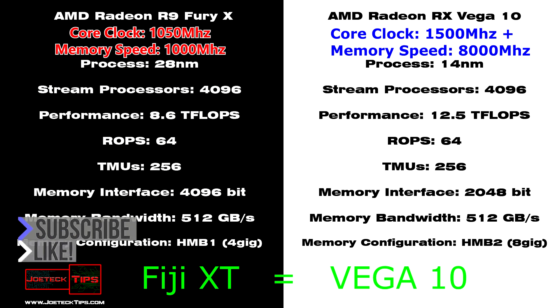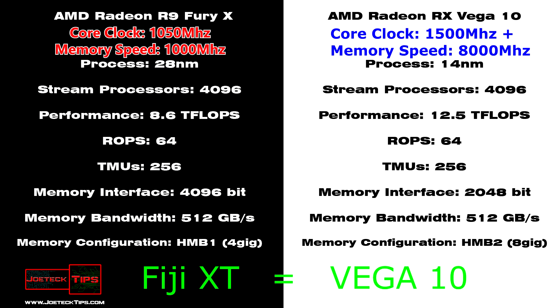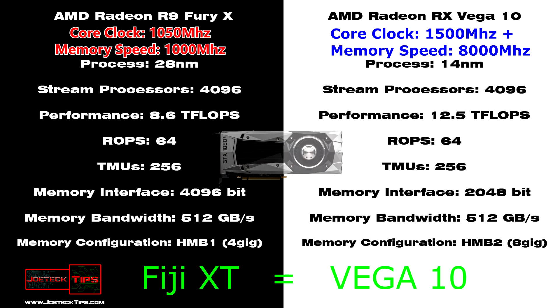Who knows what the effective memory speed is going to be, but I'm hoping it's the same as the RX 580. If it's 2,000 MHz and it's quad-pumped to 8,000, and the GPU core clock is at 1,500, we may have a GTX 1080 titanium killer.